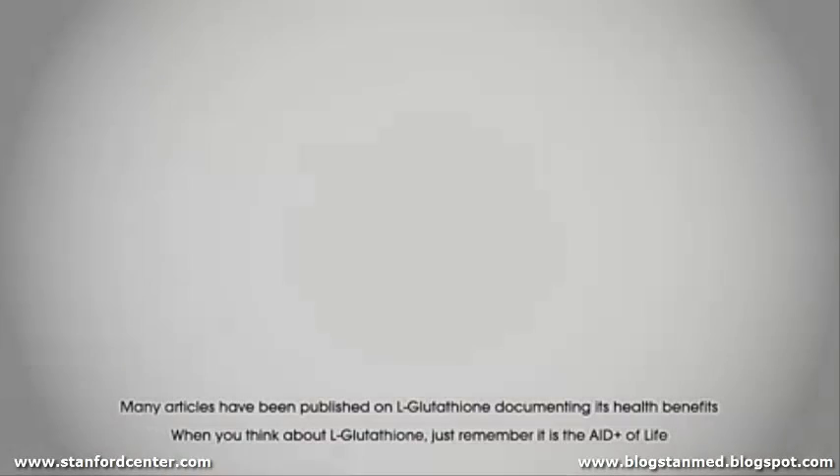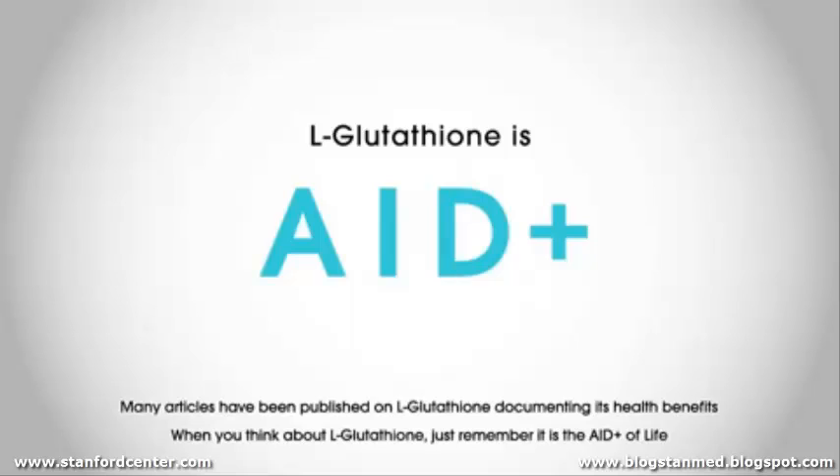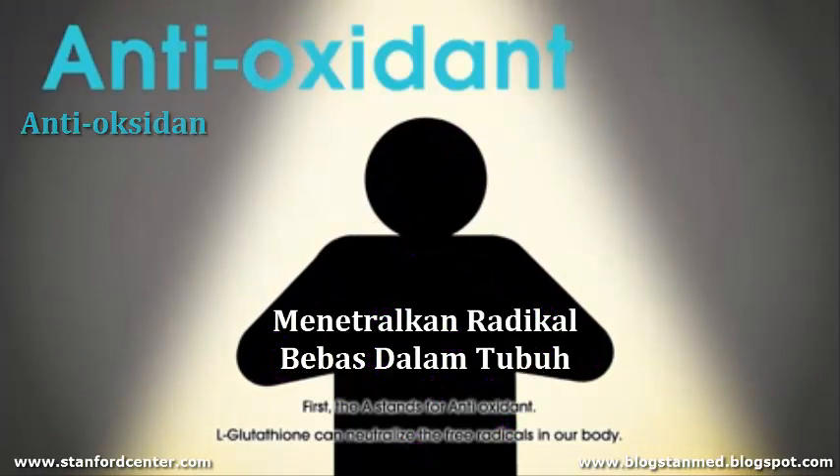Many articles have been published on glutathione, documenting its health benefits. When you think about glutathione, just remember it is the AID+ of life. First, the A stands for antioxidant — glutathione can neutralize the free radicals in our bodies.